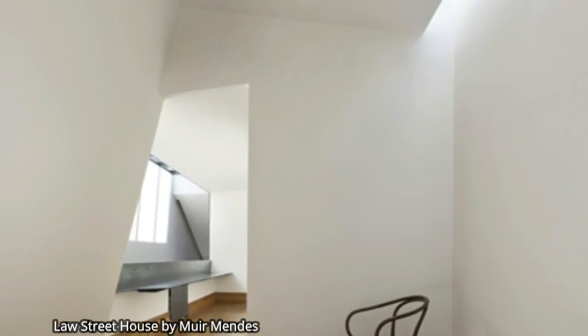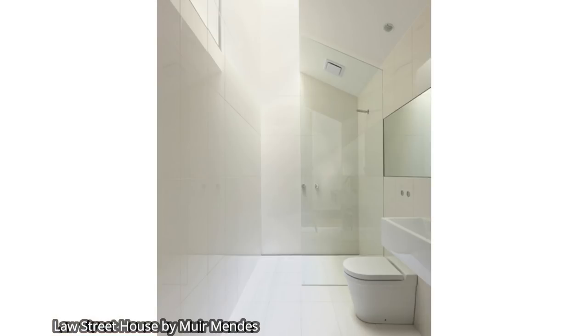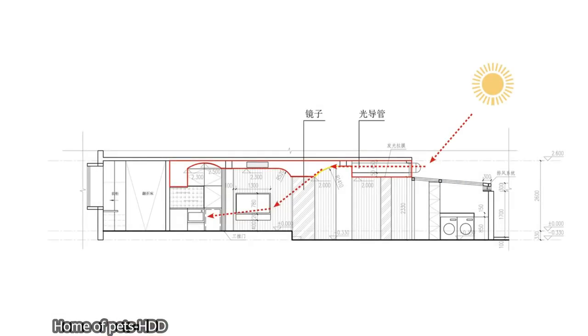Light is not only beneficial for our bodies but also very important for our way of thinking — how we get up, how we sleep, and how we spend our day. Light tubes are a simple technology that channels light to where it's needed using highly reflective flexible tubing, and they're especially effective in private spaces or spaces where a lot of glass isn't desirable.